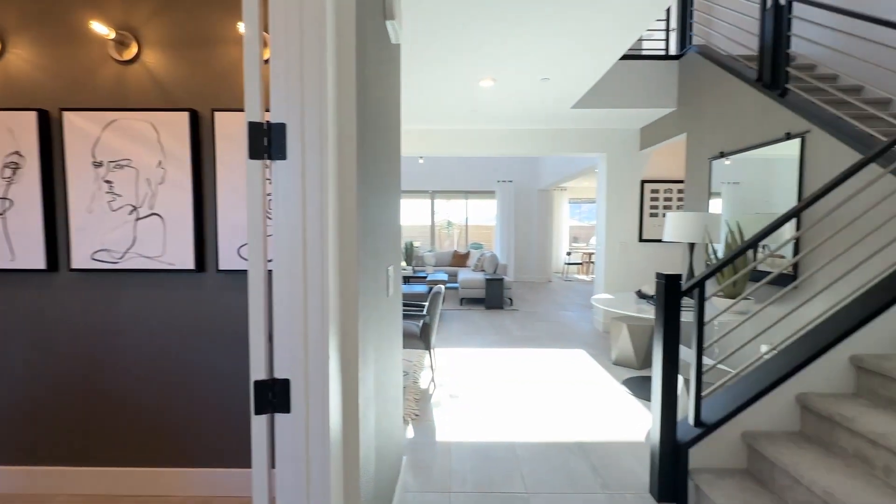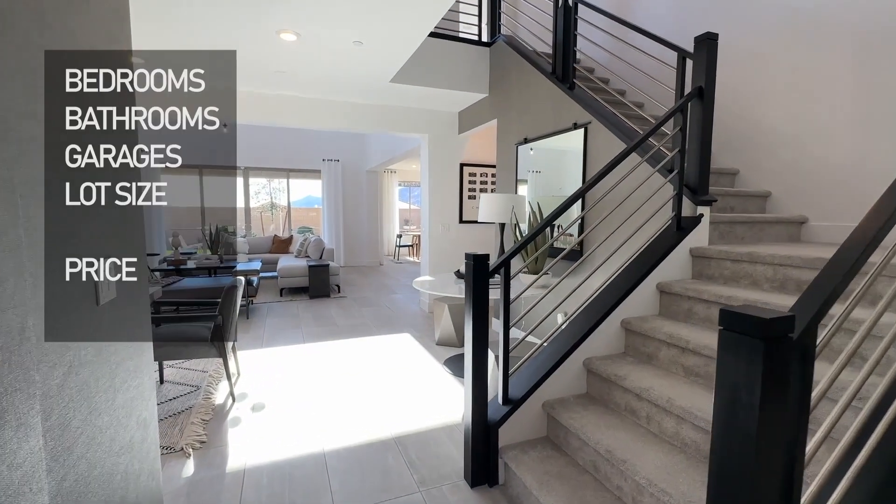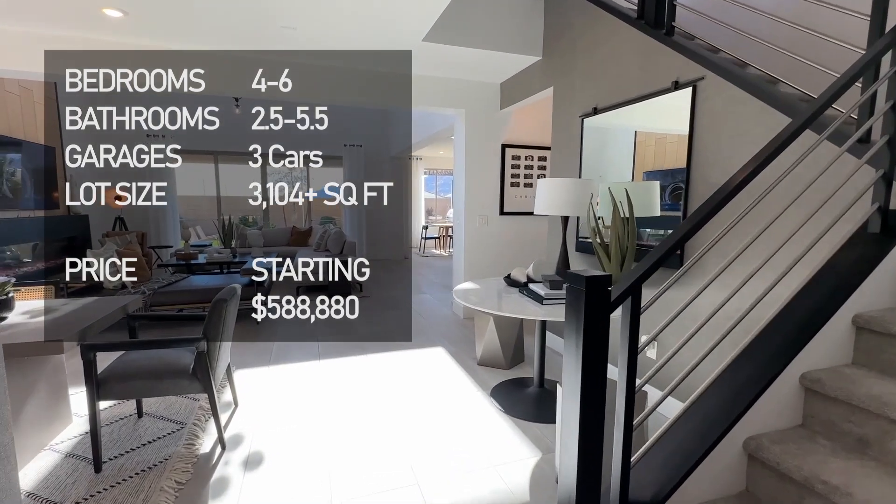The base price of this? The base price is $588,880.